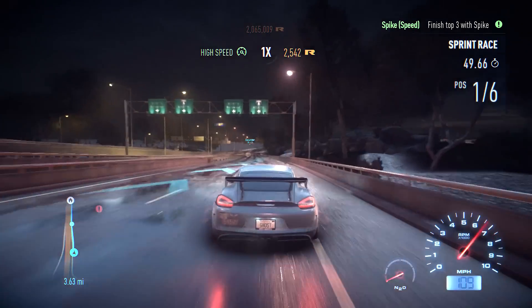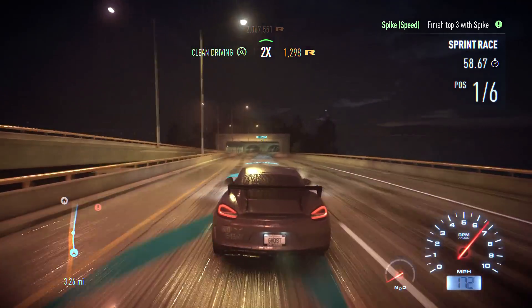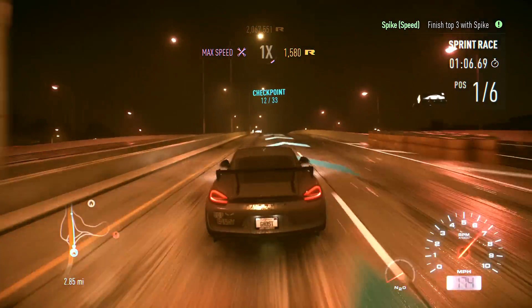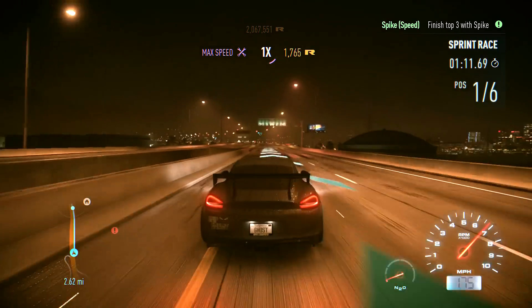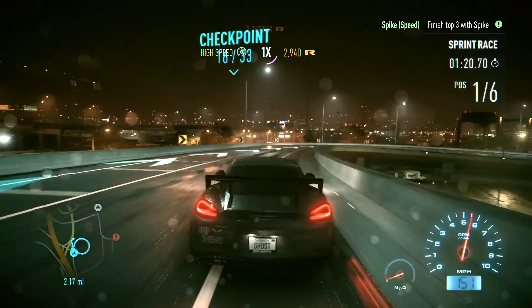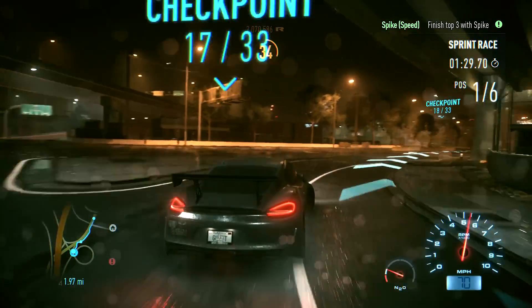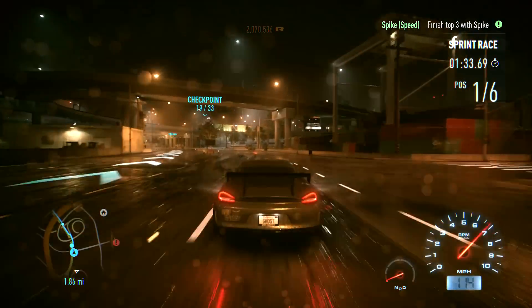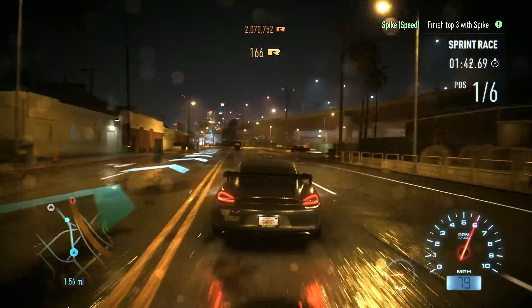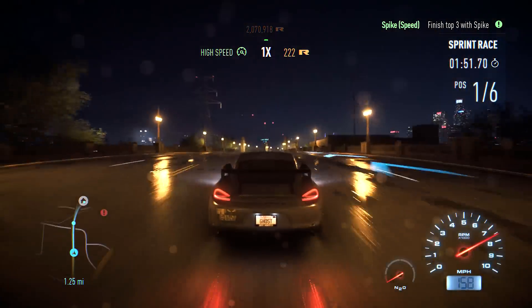I gotta slow down more going into turns like that. I gotta get used to this car. Maybe I'll just retune it to be like the BRZ and slide a little bit. I almost got it to drift and then lost control and had to pull back out. When it drifts it loses all its speed, but when you're just pulling it through a corner normally it actually maintains its speed at least a little bit.